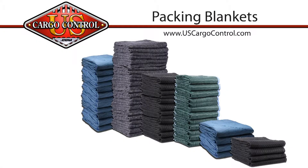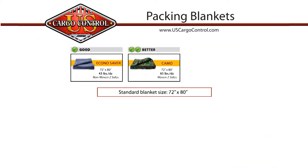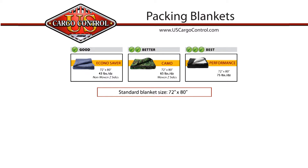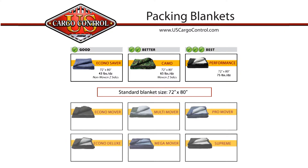Packing blankets from US Cargo Control come in a variety of styles and weights. From the good packing blanket, which offers three light to mid-weight 72 by 80 inch blankets, to the best blanket, which offers three mid to heavyweight 72 by 80 inch blankets, you are sure to find the style that will fit your moving needs.